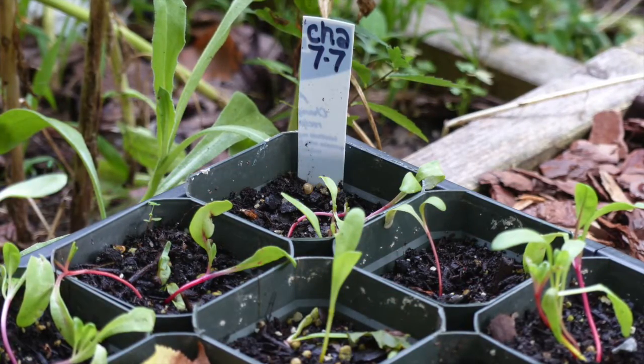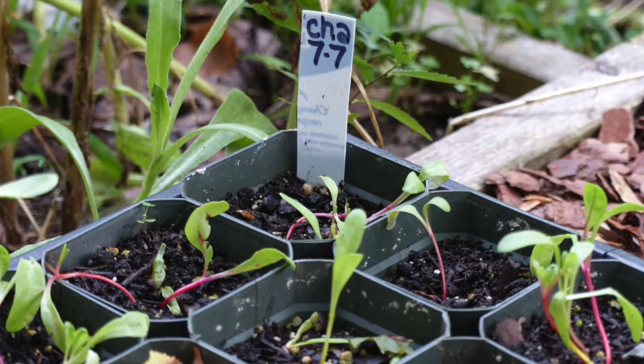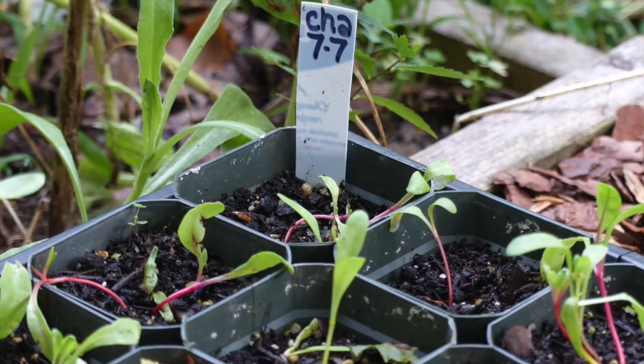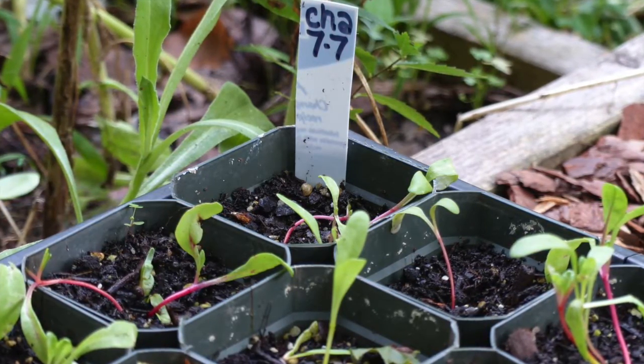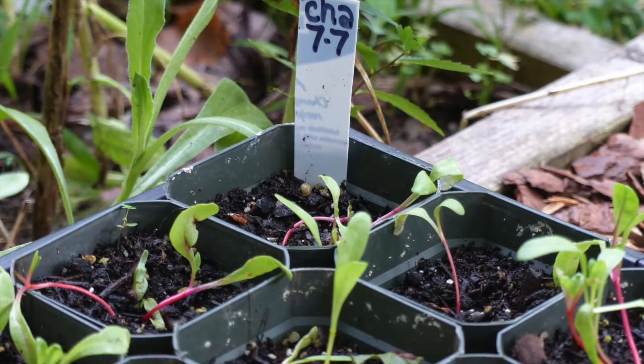This is also the time of year when you can start thinking about fall crops, like chard. Here's some chard that I planted in pots at the beginning of this month. You can see they're growing up and will be ready to transplant fairly soon, so we can have a nice fall crop of fresh chard into the late fall.